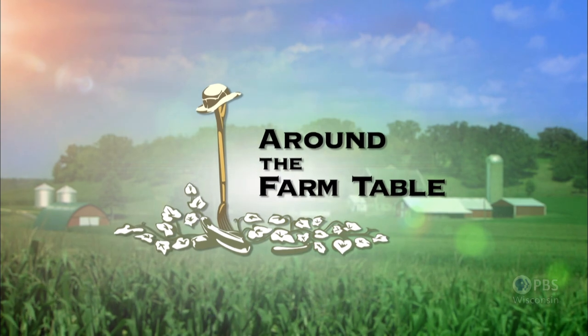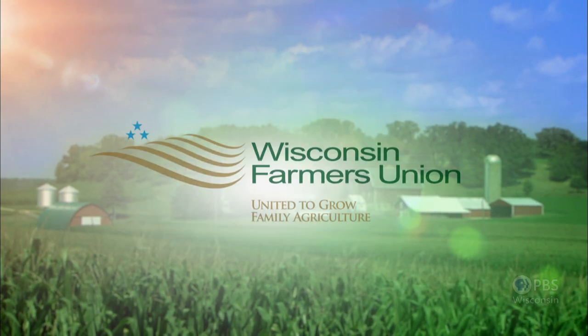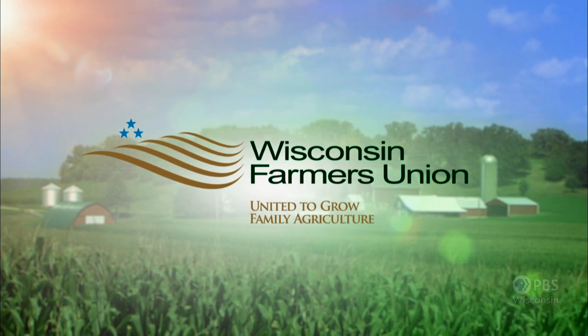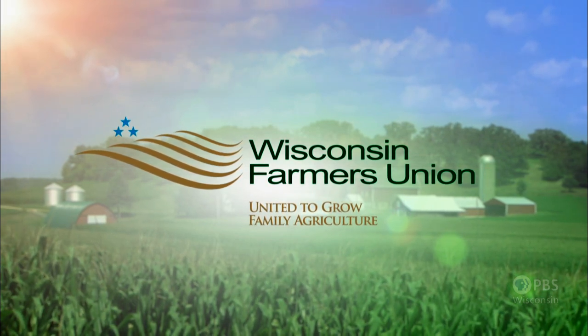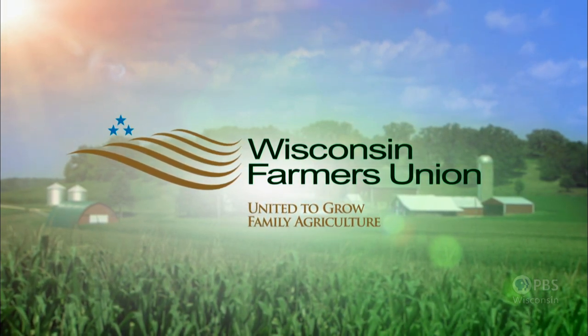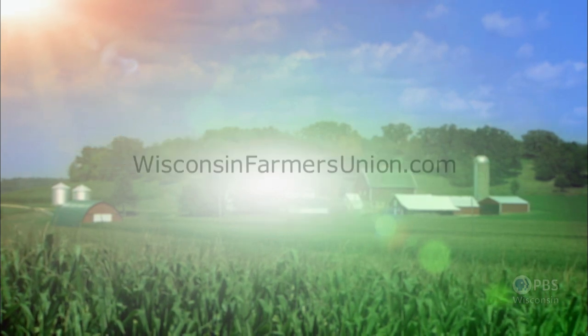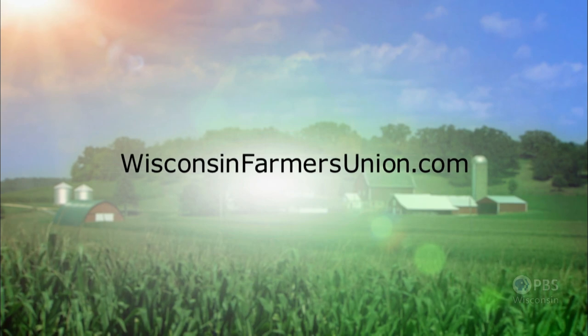Funding for Around the Farm Table is provided in part by Wisconsin Farmers Union, a member-driven organization for family farmers, rural communities and all people. Wisconsin Farmers Union, united to grow family agriculture. Information at wisconsinfarmersunion.com.